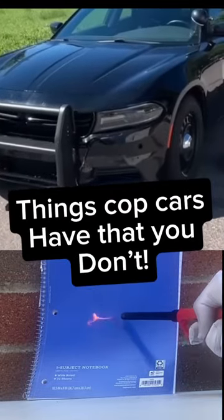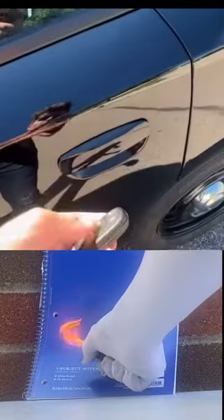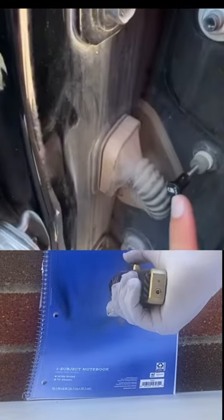Features this cop car has that your car doesn't have. There are two ways to lock the rear door. Of course, you can use the key like a normal car, but there's also a super secret lock down here in the door jamb.